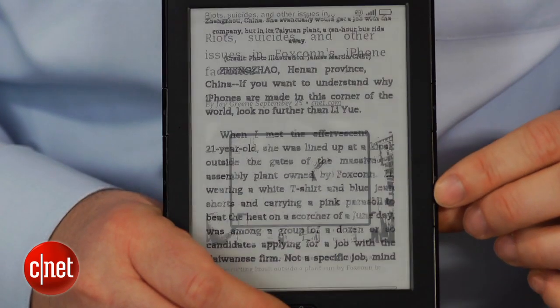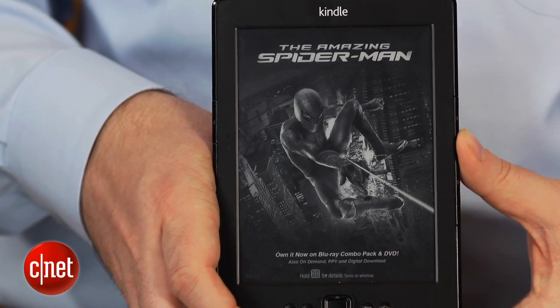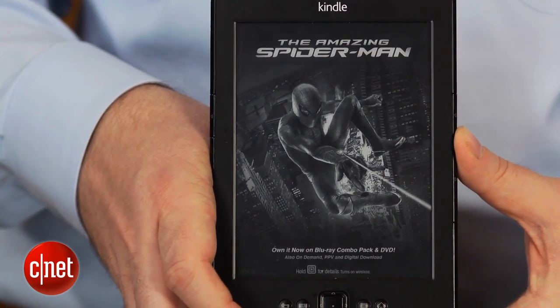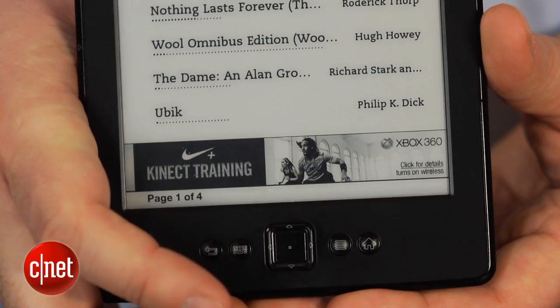Amazon also offers a Send to Kindle plug-in for major web browsers, so you can send long articles to your Kindle for later reading — it's pretty much a free version of Instapaper. As for the ads on the special offers Kindle, they're occasionally annoying, but they